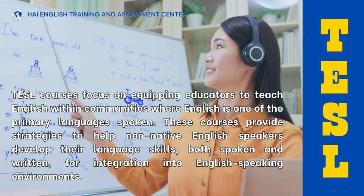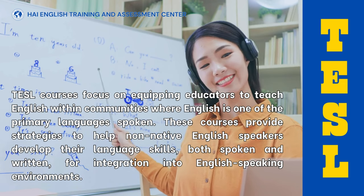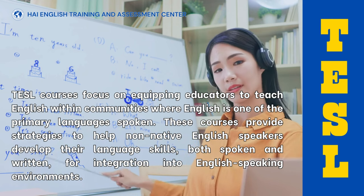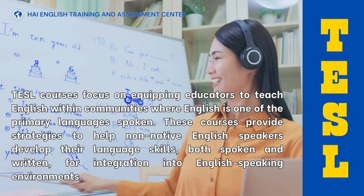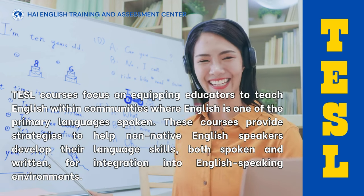TESL courses focus on equipping educators to teach English within communities where English is one of the primary languages spoken. These courses provide strategies to help non-native English speakers develop their language skills, both spoken and written, for integration into English-speaking environments.